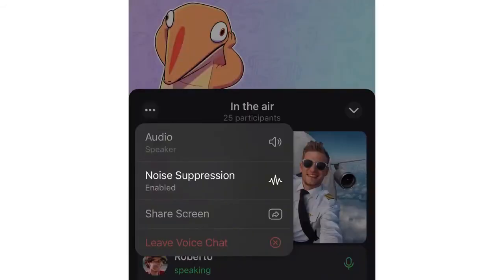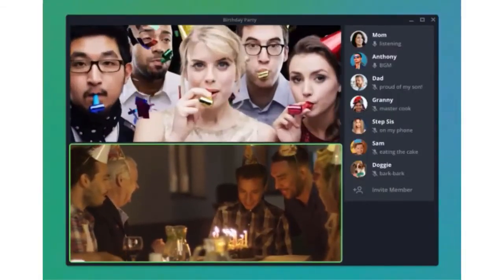Not even counting the fact that Telegram is adding group video calls later than many of its rivals, it's been a long wait for the feature to come to the messaging app. Back in April 2020, Telegram said it would add group video calling sometime later that same year, but the end of 2020 came and went without a release.